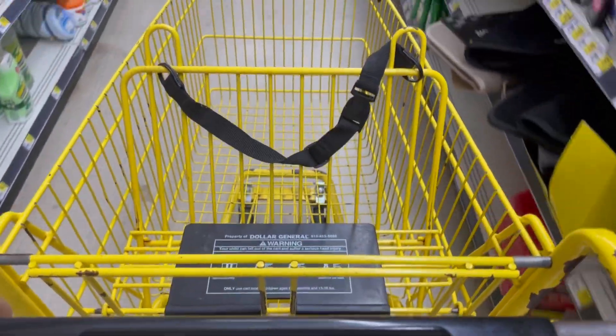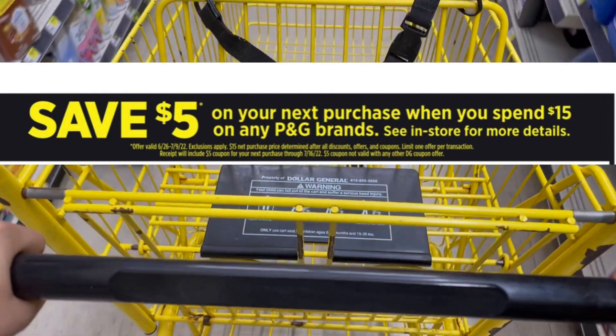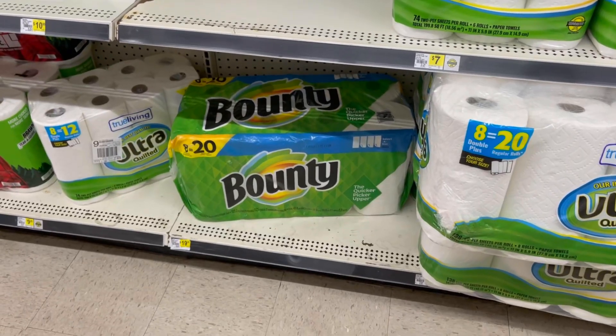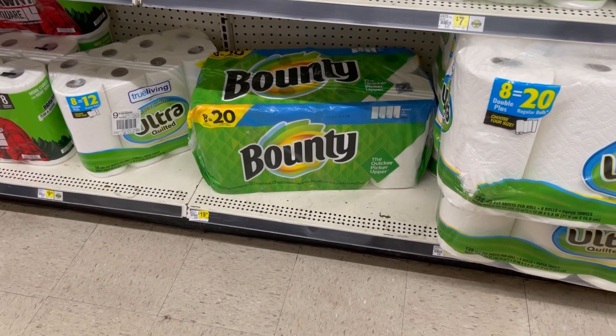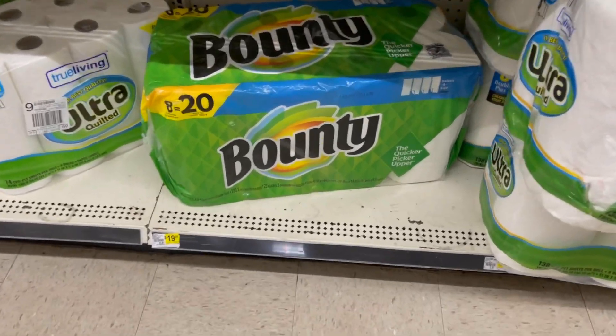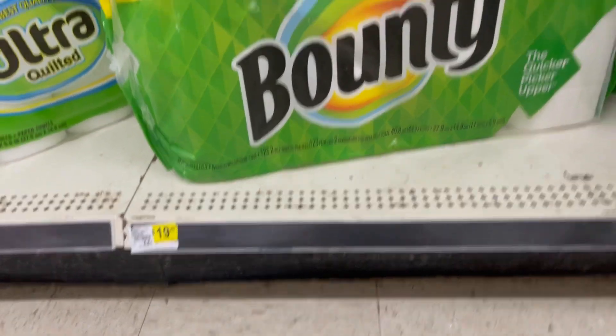Hola amigos, hoy estamos en Dollar General porque volvimos al deal de P&G — si gastas $15 en productos P&G, te regalan un cupón de $5. Quiero aprovechar esta oferta porque voy a comprar toallas de papel Bounty, que es una marca P&G.